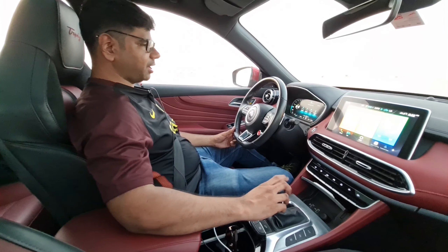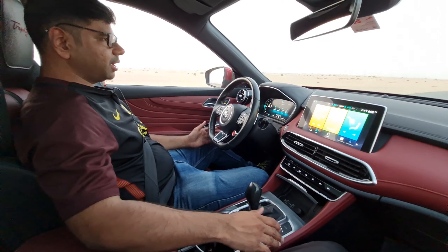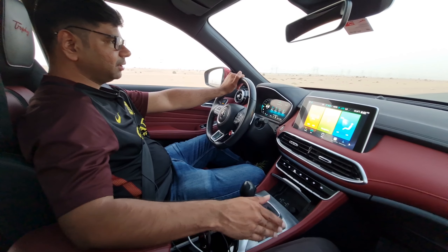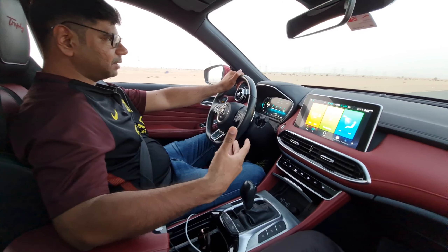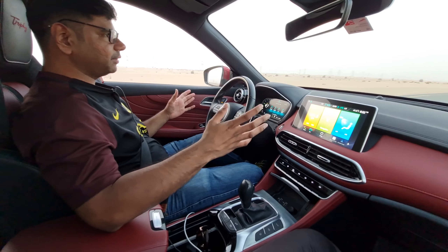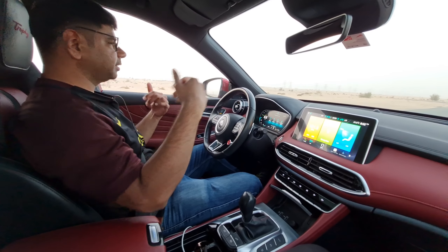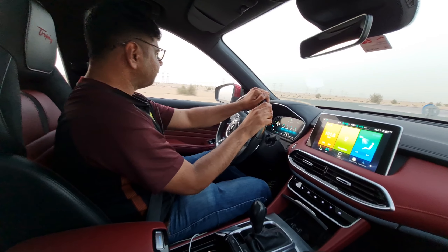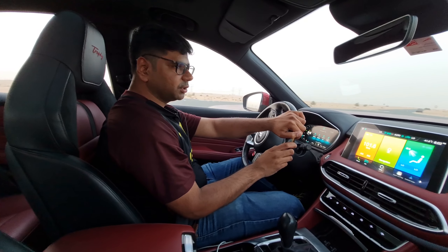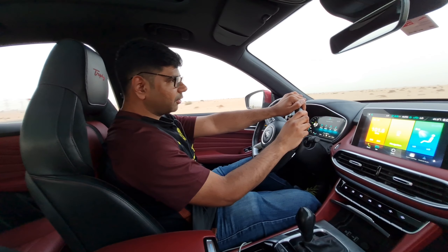This is an all-wheel drive car with decent off-roading features. A differential lock is available, splitting power 50-50 between the front and rear wheels, which is quite good. However, for extreme terrains you cannot push this car too hard, but it is quite capable in general off-roading situations.